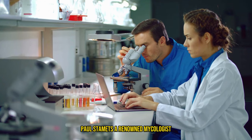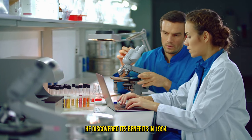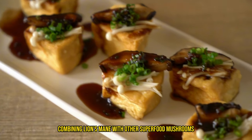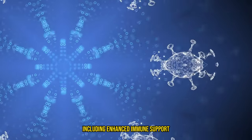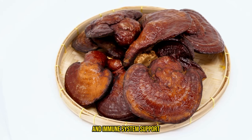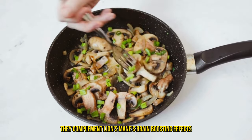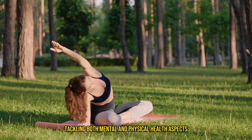Paul Stamets, a renowned mycologist, is known for taking lion's mane mushroom daily. He discovered its benefits in 1994 and has since advocated for its use, especially for brain health. Due to its unique compounds that can regenerate myelin along nerve axons, combining lion's mane with other superfood mushrooms like reishi and chaga can offer a broad spectrum of health benefits, including enhanced immune support, stress reduction, and improved cognitive functions. Reishi is known for its calming properties and immune system support, while chaga is celebrated for its antioxidant content and potential to support digestive health. Together they complement lion's mane's brain-boosting effects by offering a holistic approach to wellness, tackling both mental and physical health aspects.